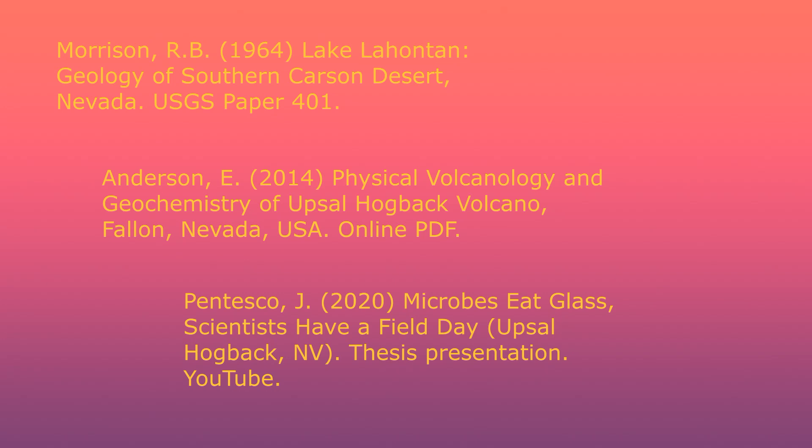For those who want to geek out on geology, here are three good references. First, Roger Morrison did the most extensive research on Pleistocene Lake Lahontan in the 1940s and 50s — he did much of his work on horseback. Second, Erica Anderson's work takes advantage of modern technology for dating and sequencing. Third, Justin Pentesco's work focuses on microbial fossils. One aim of this research is to establish a base applicable to similar microbial life found on other planets like Mars. This obscure place is important enough to bring Anderson and Pentesco all the way down from Ontario, Canada.